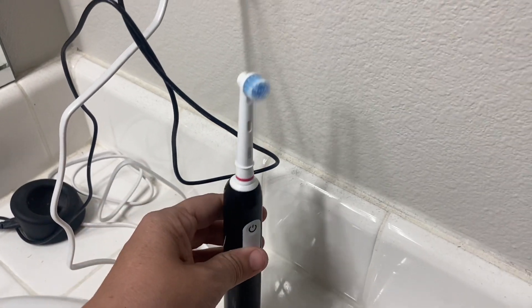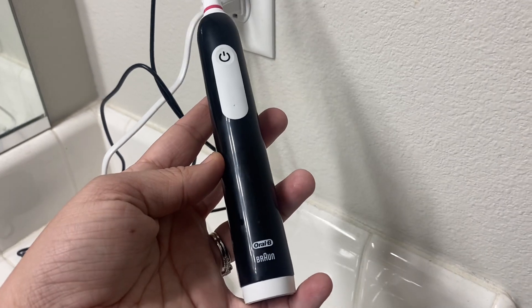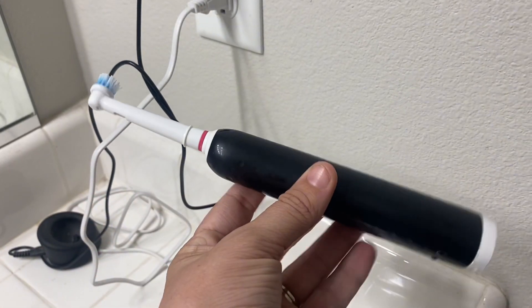Hey, it's Alyssa and this is the toothbrush that my husband uses every single day. It is the Oral-B Pro 1000 Rechargeable Electric Toothbrush.